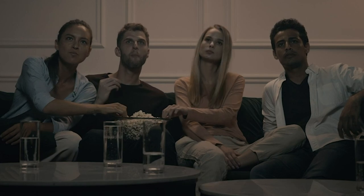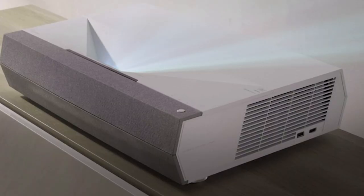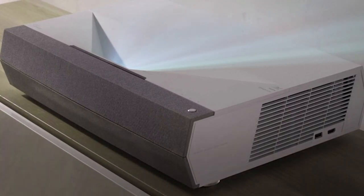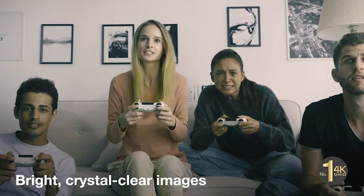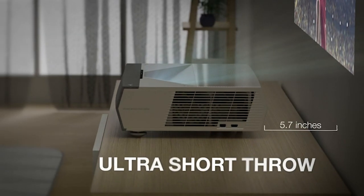The 120Hz refresh rate and 8.4ms response time create gaming magic. HDR10 tech means vibrant contrast, while 3,600 lumens ensure vibrant images day or night. The Optima HD28HER — where gaming and movies unite. Elevate your setup today.